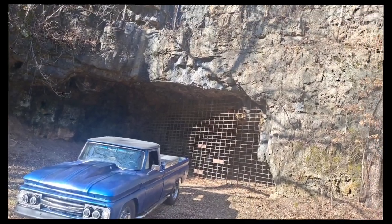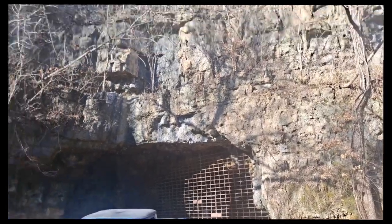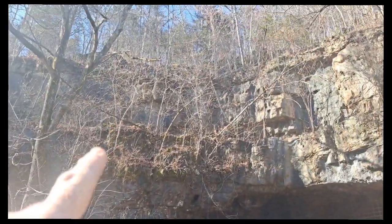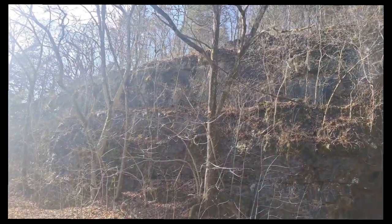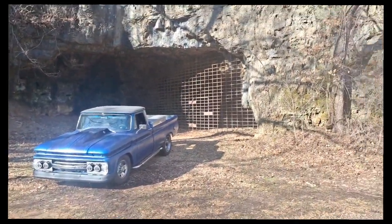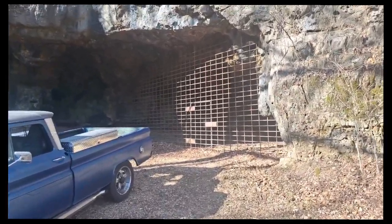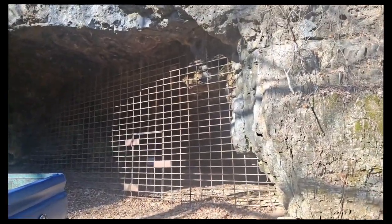These caves go on for miles and miles. There are entrances way back in there — for miles you can find little nooks and crannies to get in. There are cave systems all around through here. Pretty cool. I've been going in and out of these caves since I was a kid. They go on for miles.